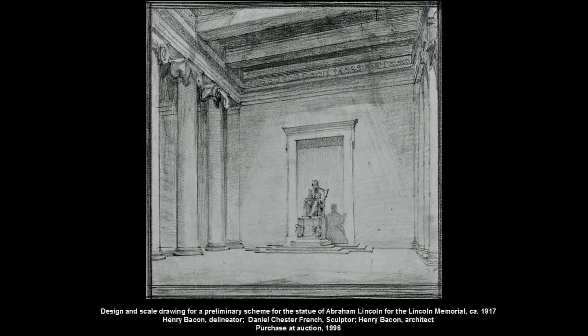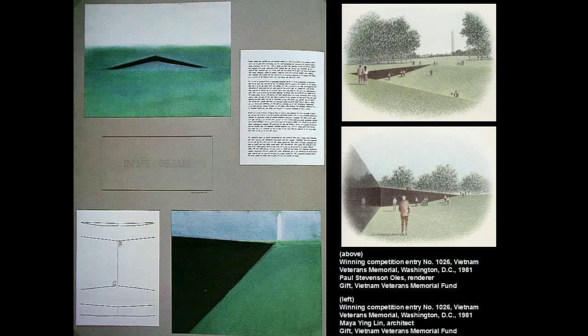Memorials are a major part of American architecture. Here are drawings we got at auction showing the initial schemes for the Lincoln Memorial, and you can see how much smaller and more modest the statue of Lincoln was going to be at one point — these came from Francis Bacon, the brother of the architect. And here, of course, are the winning drawings by Maya Lin for the Vietnam Veterans Memorial from 1981, and Steve Ohl's renderings on the right to show people what it would look like, for those who couldn't quite understand what Maya Lin had wanted to do.